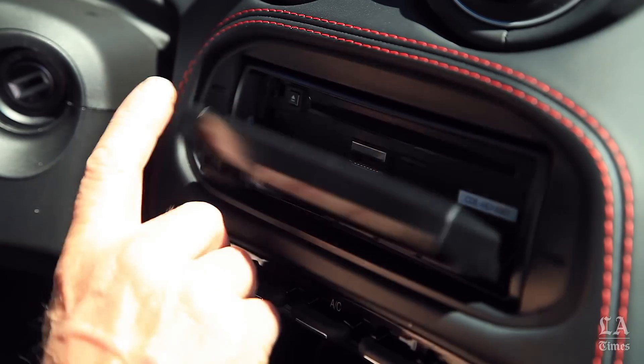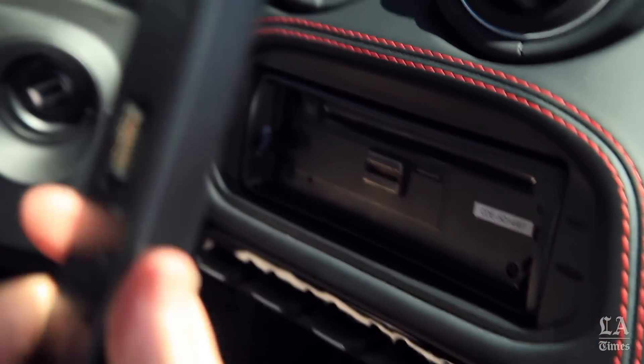Even the radio is a bit of a throwback — it has a faceplate that you can take off, just like we did in the old days when people stole things like this.